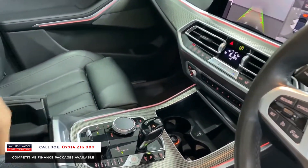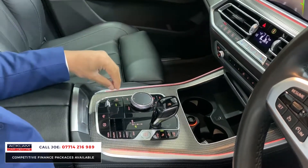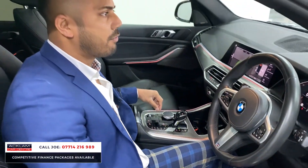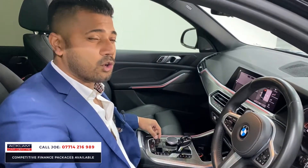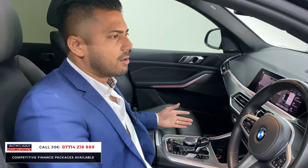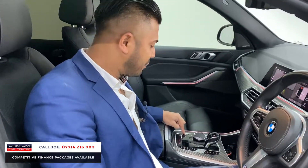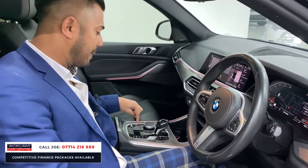I get asked all the time when selling cars: has it got air suspension? For every 10 X5s available, I'd say only about two have air suspension. I don't know why they don't all have it, but they don't. I've sold some absolute belters — M50ds, fully loaded — without air suspension. But this one is fully loaded and it does have air suspension, which is a big thing. Obviously a different drive — you've got sport, comfort, eco, and adaptive modes as well.